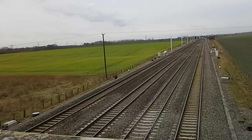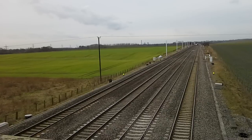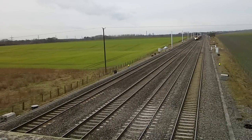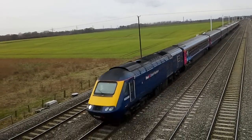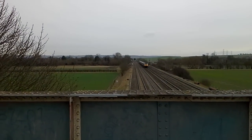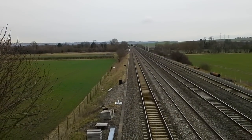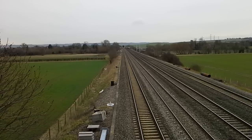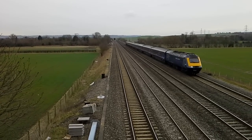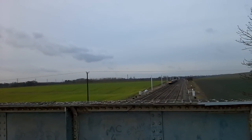We've got another HST down there: 43080 with 187 — got a wave from the driver there, thank you very much. And then we have another HST: 43021 with 041 — just got a nice little tone from the driver there, thank you very much.